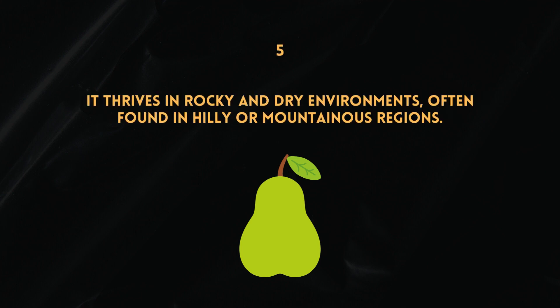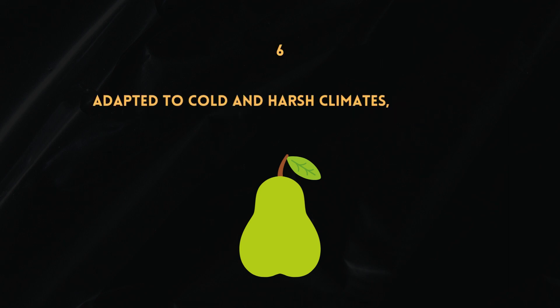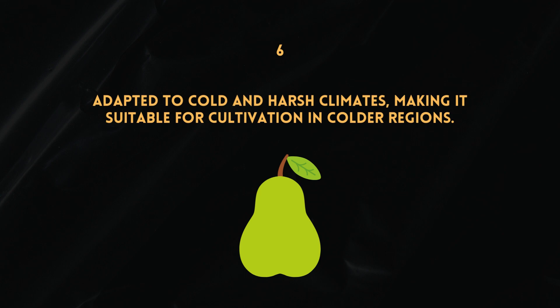It thrives in rocky and dry environments, often found in hilly or mountainous regions. Hardiness — adapted to cold and harsh climates — making it suitable for cultivation in colder regions.